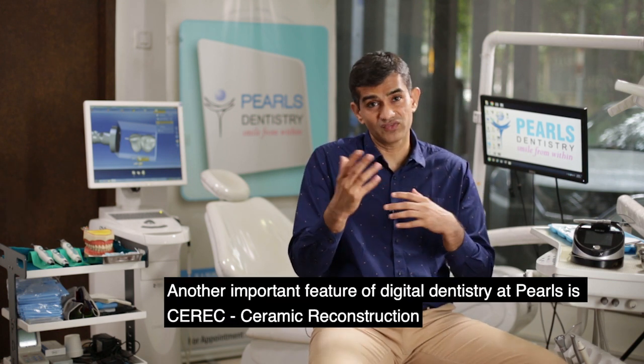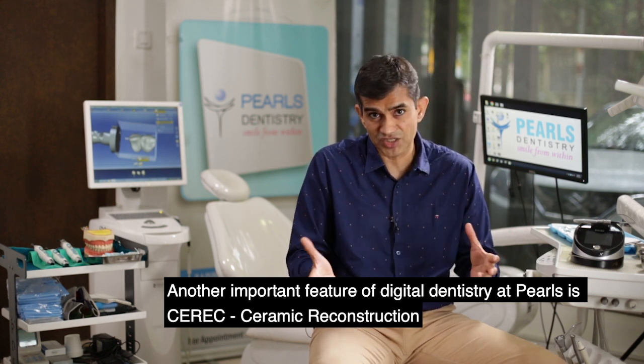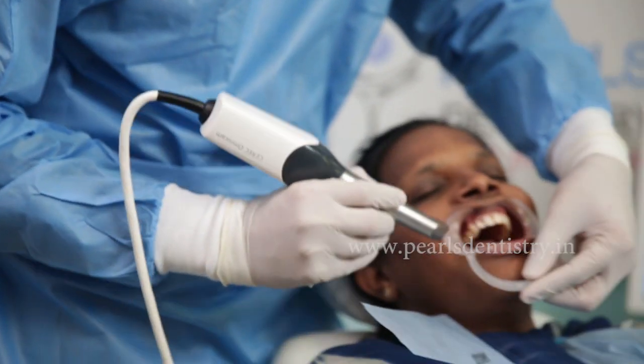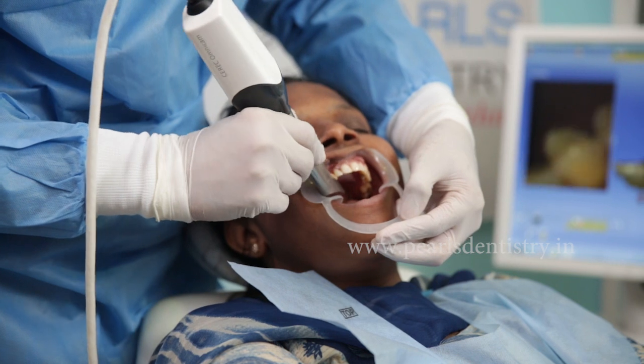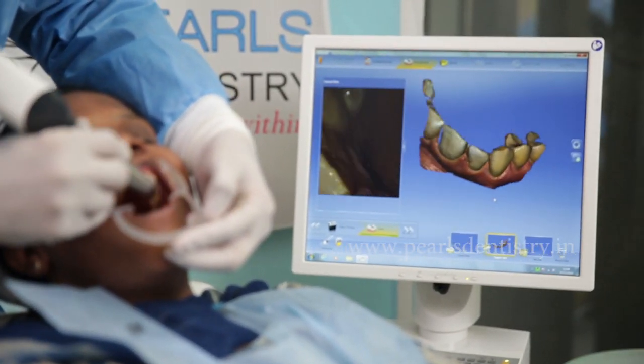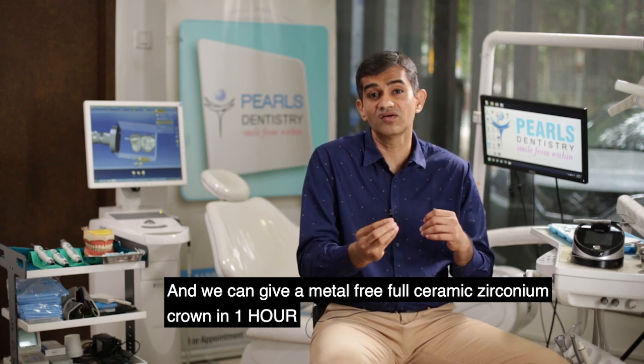Another important feature of digital dentistry at Pearls is the CEREC, standing for ceramic reconstruction. We are completely done away with making impressions the conventional way. We have a digital intraoral scanner which scans the tooth, and in real time we form a model.